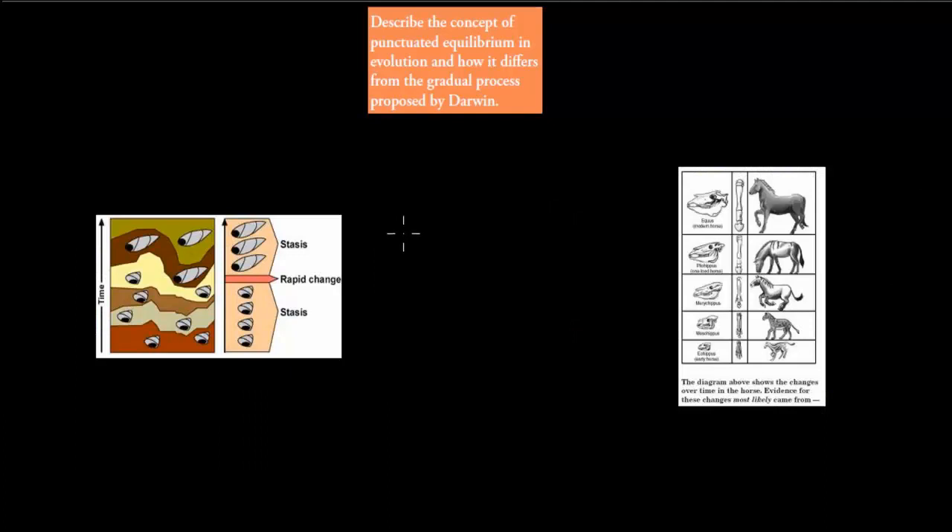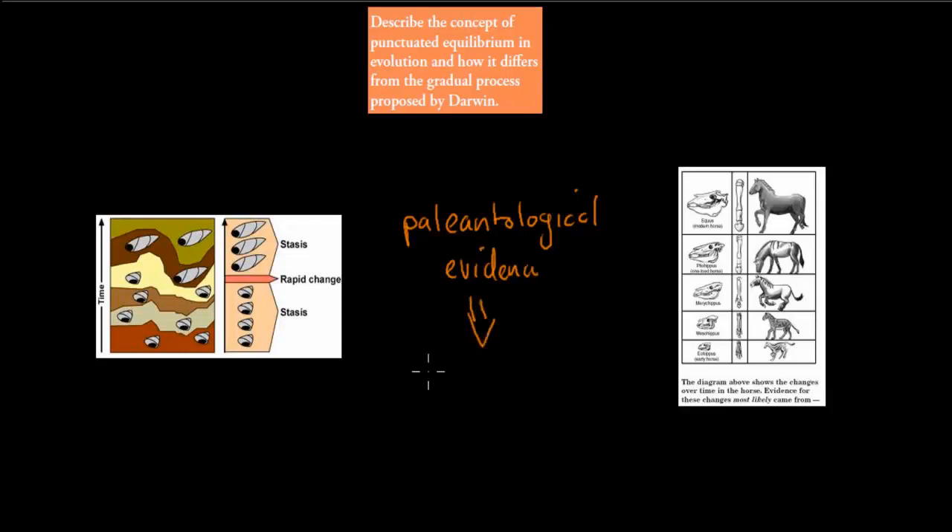When it comes to evolution, one of the main evidence has always been the paleontological evidence of evolution. What that basically means is the fossil records. We look at the fossil records to make judgments on what happened in the past, because that's one of the best ways we can examine the past — we can't travel back in time, but we can look at the fossil records.